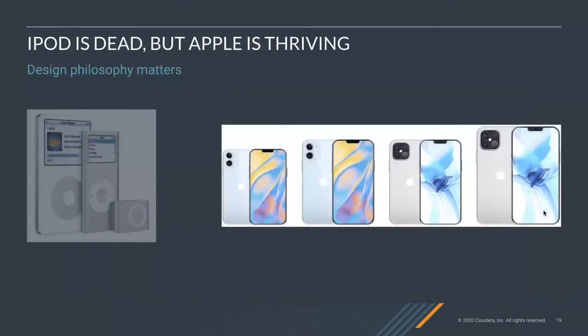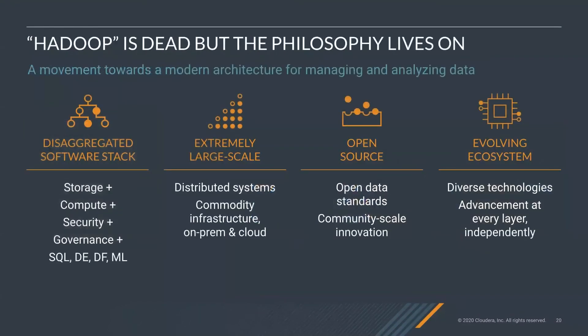I started earlier by talking about the iPod. Well, the iPod is dead, but as you'll notice, Apple is thriving. Apple continued to innovate, and now you have the iPhone — a full family of devices that not only obviate the iPod but also phones and other mobile devices. The thing I want to point out is that design philosophy matters. So what I'll say is: Hadoop is dead, but the philosophy lives on. Just as you invested in Apple with the iPod and continued to invest in Apple as they met that investment, you can see a similar evolution with the modern big data platform.